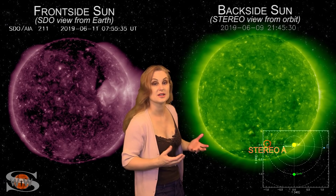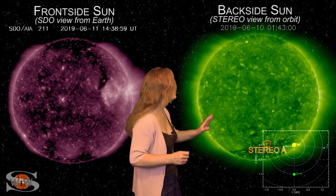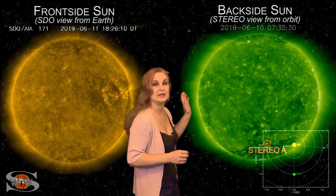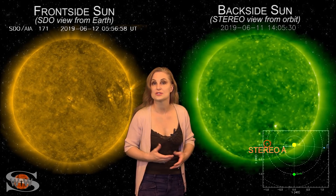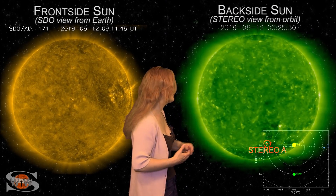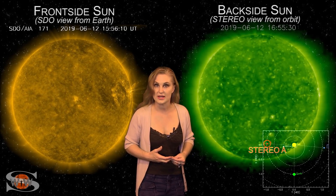Switching to our backside sun, you can see those regions leaving STEREO's west limb view, and there is absolutely nothing behind them. Unfortunately, when the solar flux tanks, we're going to hit low radio propagation on Earth's day side. The look from STEREO tells us that these conditions will continue easily over the next two weeks.